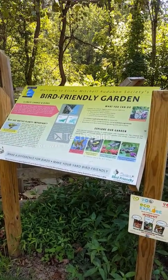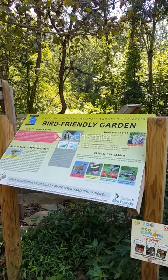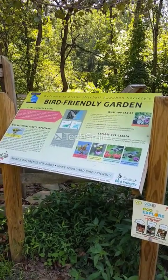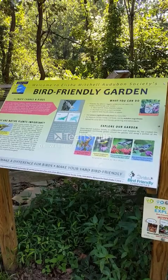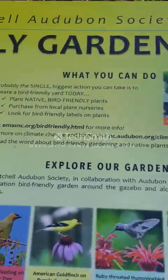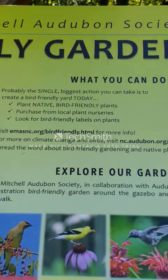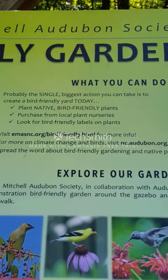Hey everybody, we are at the bird sanctuary located on Beaver Lake's property in North Asheville. We're gonna take a little walk, but here is what you can do to help have birds in your yard.